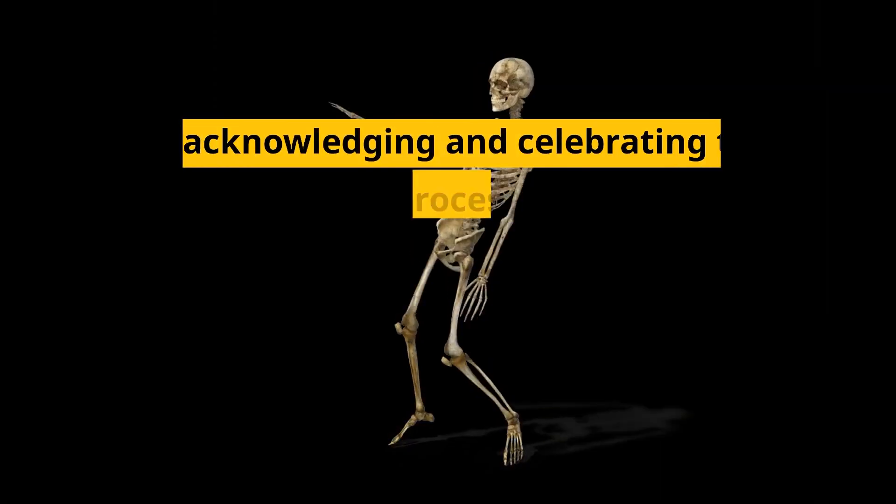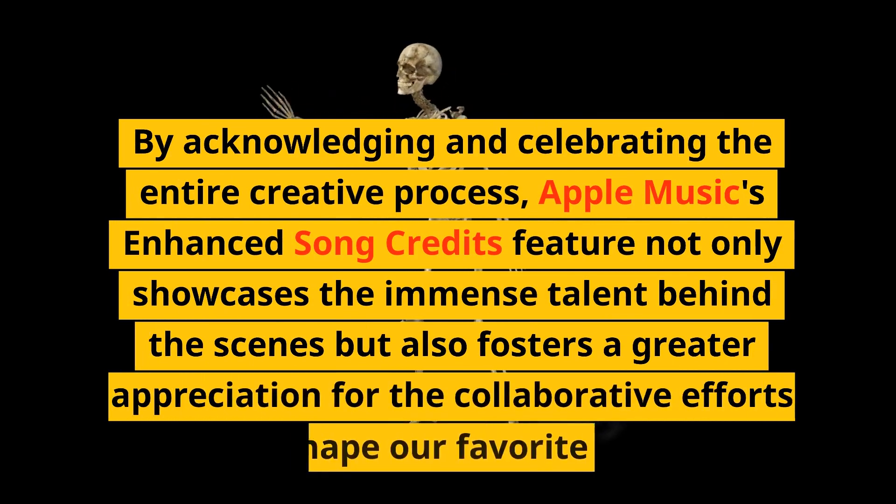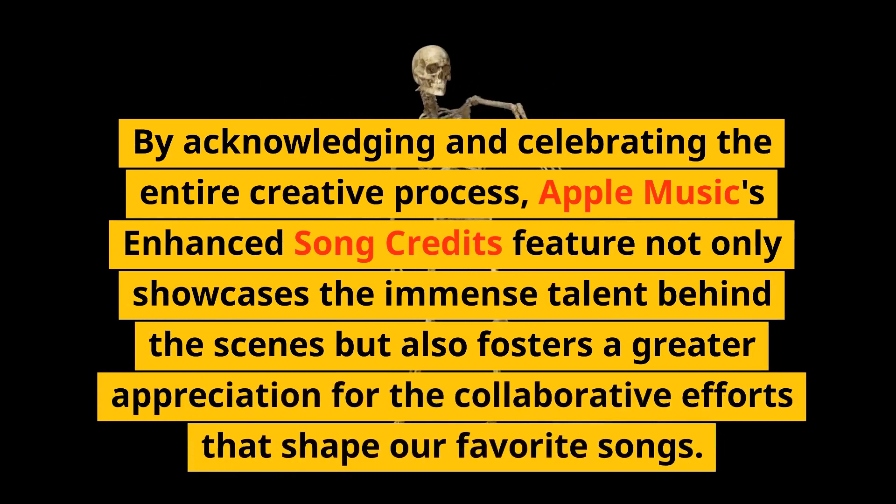By acknowledging and celebrating the entire creative process, Apple Music's Enhanced Song Credits feature not only showcases the immense talent behind the scenes but also fosters a greater appreciation for the collaborative efforts that shape our favorite songs.